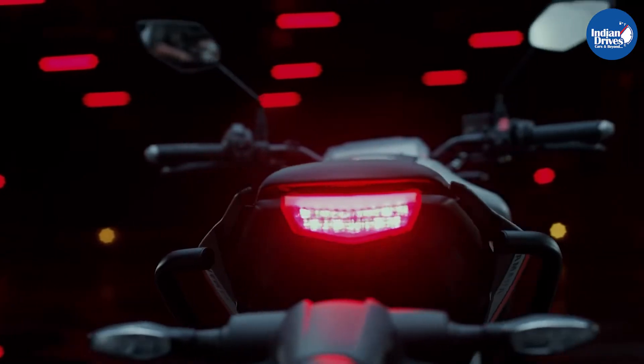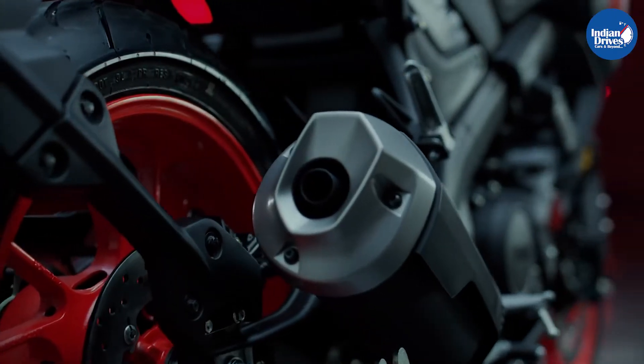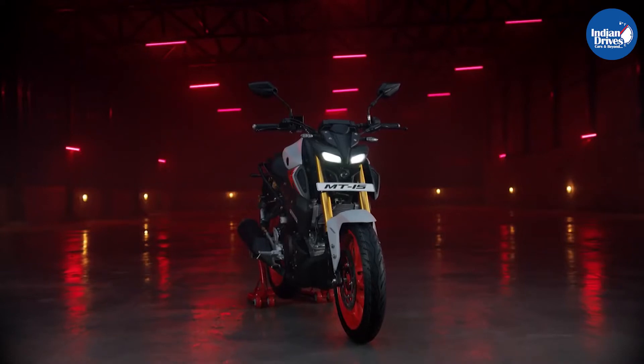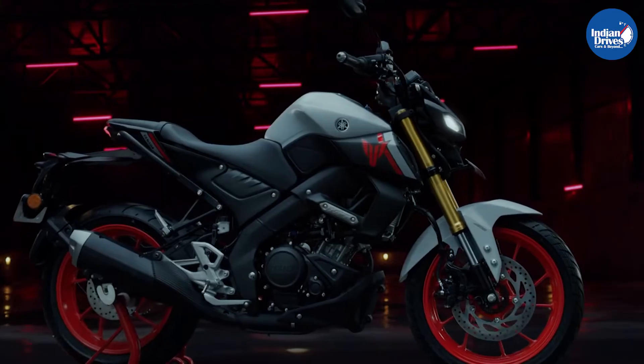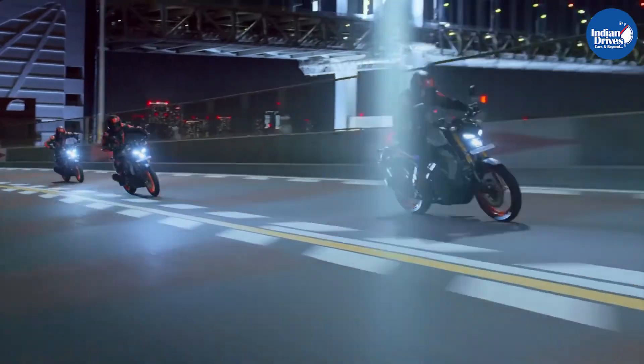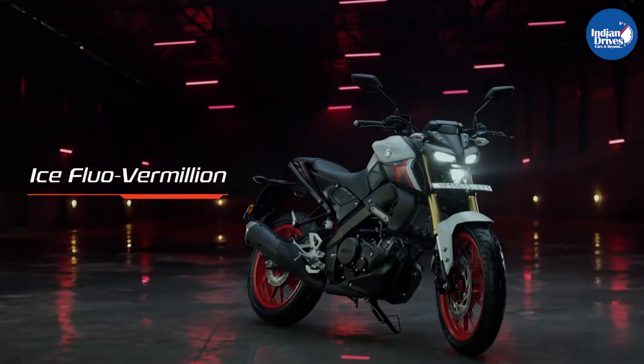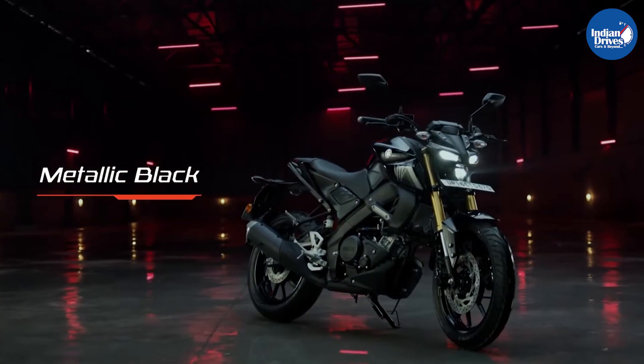Visually, it remains unchanged. It poses a semi-naked architecture with new LED DRLs. It still follows the dual-colour theme with the alloy wheels and the shroud on the fuel tank. The new MT-15 is offered in four colour options: Ice Fluor Vermillion, Scion Storm, Raging Blue, and Metallic Black.